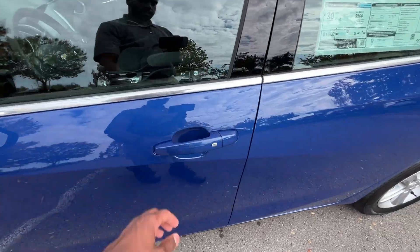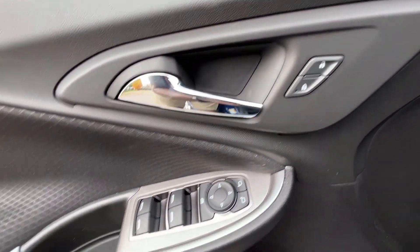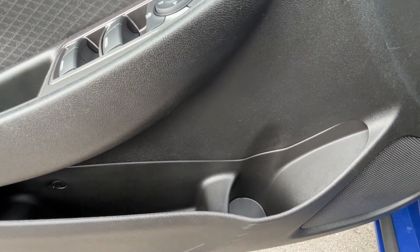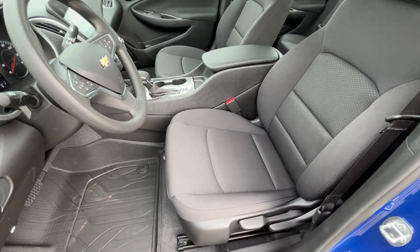You get passive keyless entry on the front two doors. Inside, we have the controls for power door locks, power windows, and power mirrors, along with the headlamp controls there. And there we have our driver's seat.